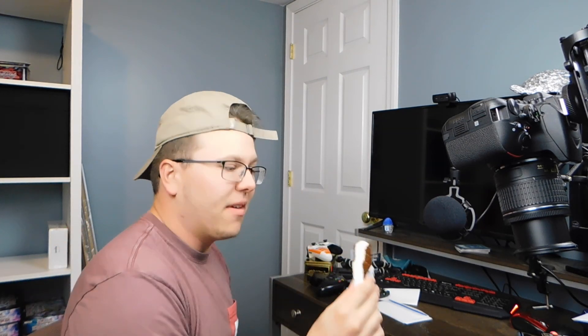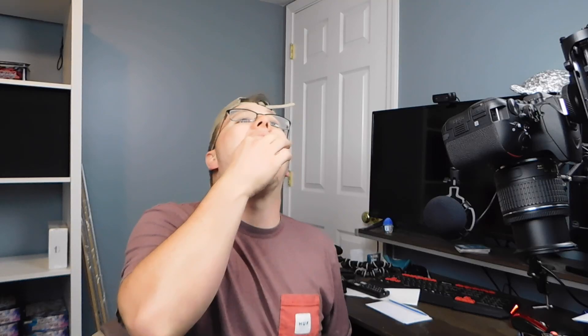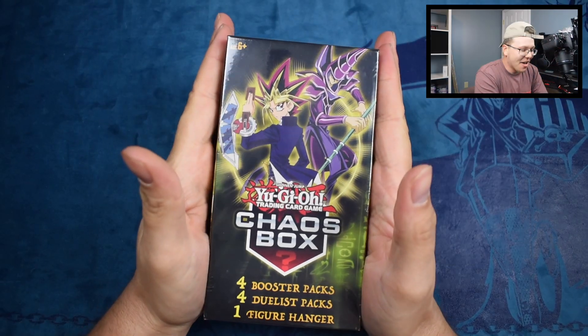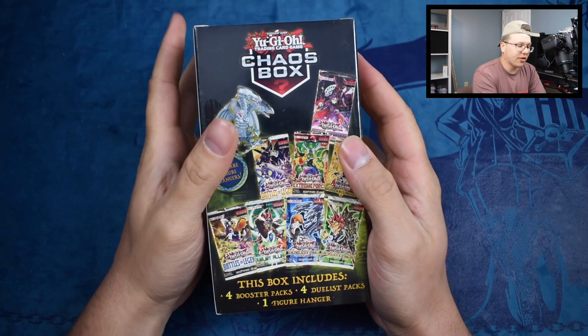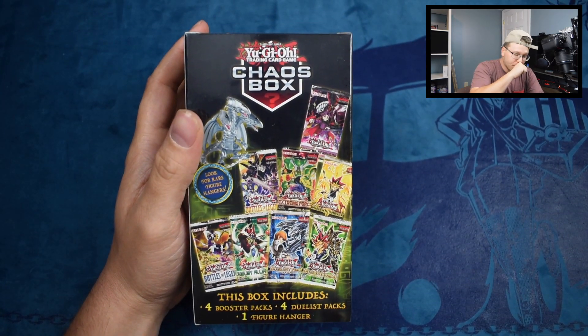What's up everybody, it's your boy T-Red. Let me finish my ice cream sandwich — man, that was delicious. Much like today's video, everybody! Today we're gonna be opening a Yu-Gi-Oh mystery chaos box.